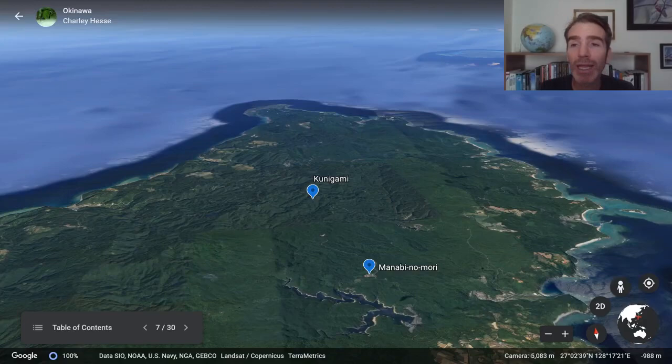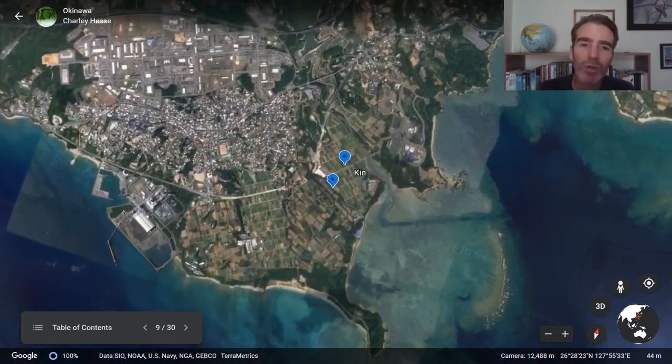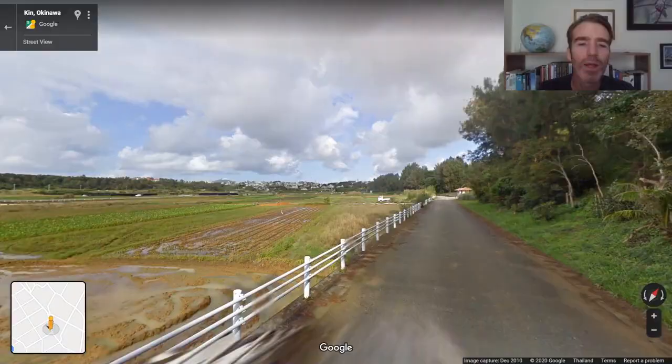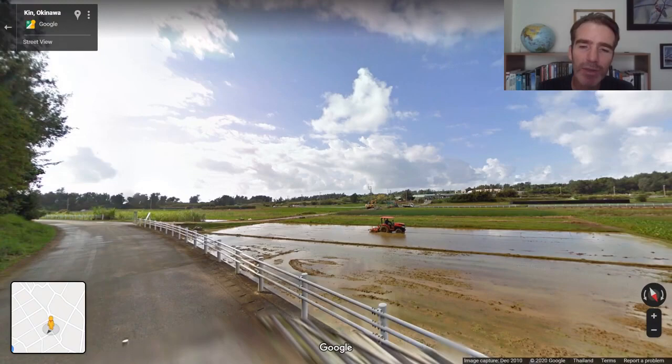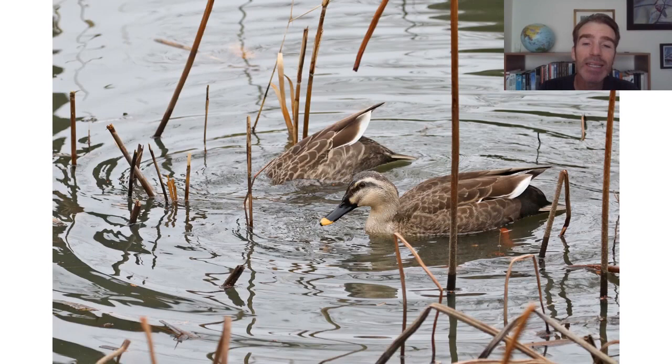After exploring Kunigami we're going to head south. On the way we'll stop at a town called Kin, which has a few rice fields. There aren't that many rice fields in Okinawa, but in winter they're home to a lot of wintering birds — a good way to pad the trip list. The habitat is open rice fields, sometimes flooded and sometimes dry, with bushes and trees along the edges.